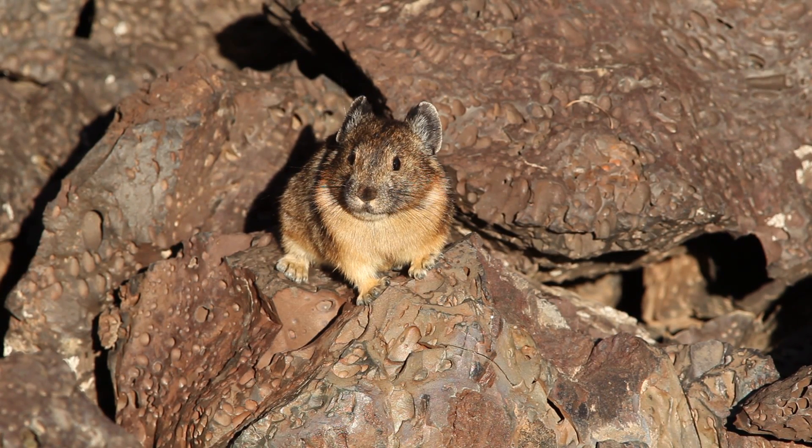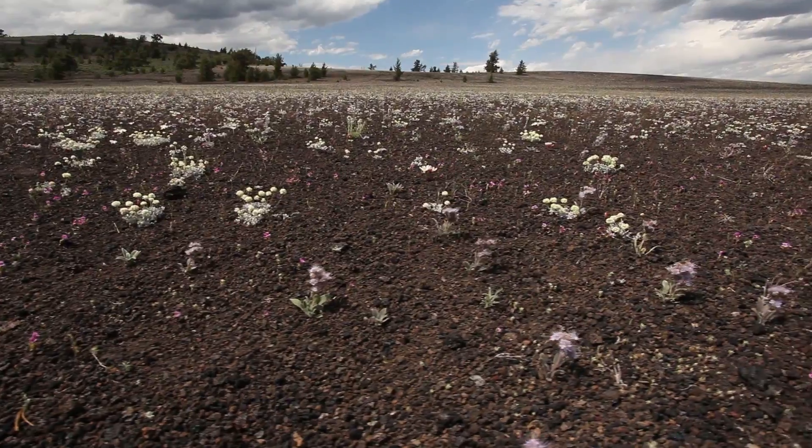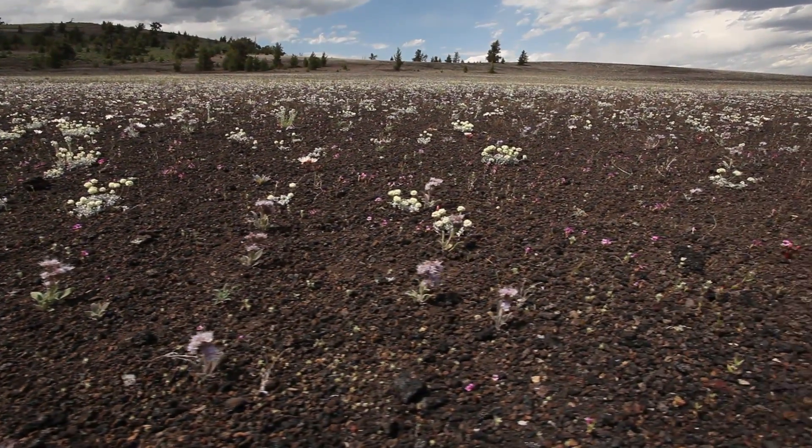There's the charming American pika, living within the volcanic rocks of the lava flows. And every spring, wildflowers show up in abundance in the cinder fields.